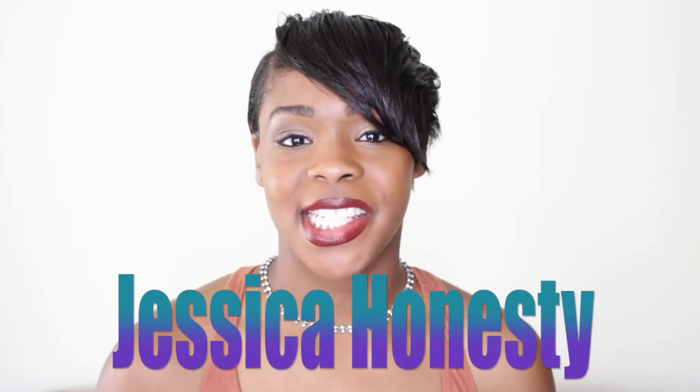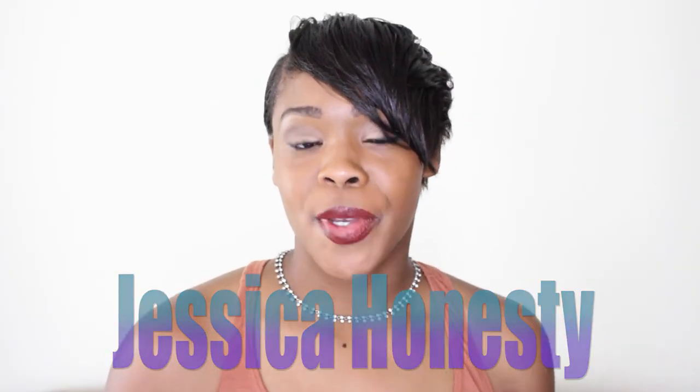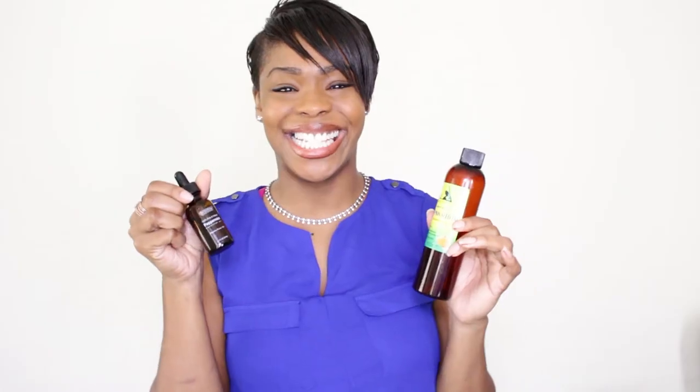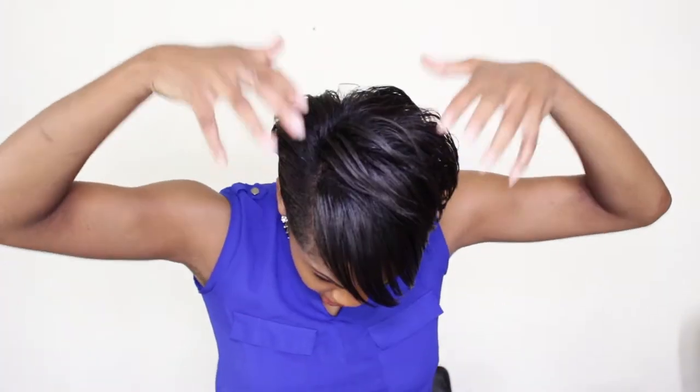Hey guys, what's up? Jessica Honesty here. First and foremost, I want to say thank you so much for watching my video when it comes to the pumpkin seed oil and also the peppermint oil. I did a do-it-yourself video about a month ago talking about this method and how it works. I found it off of a do-it-yourselfer by the name of Farrah and I wanted to try it for myself.